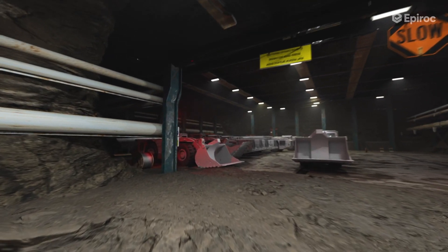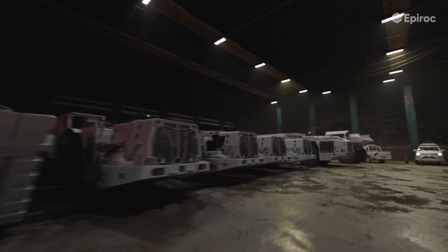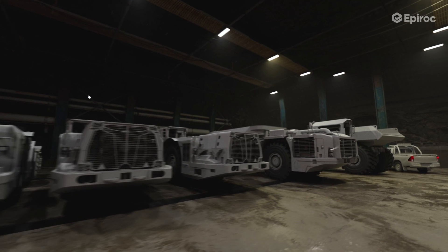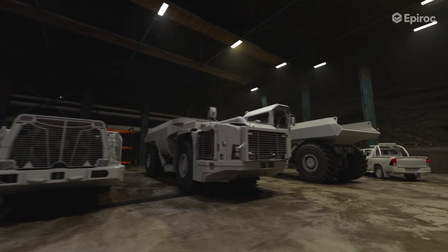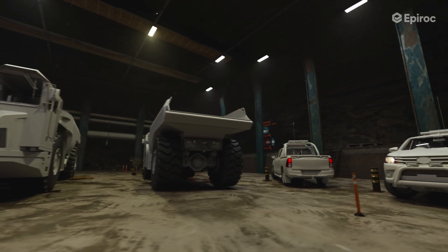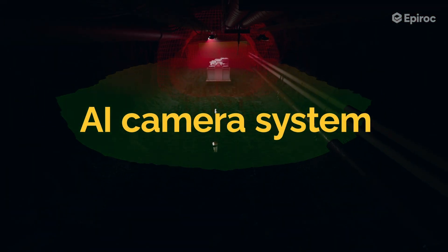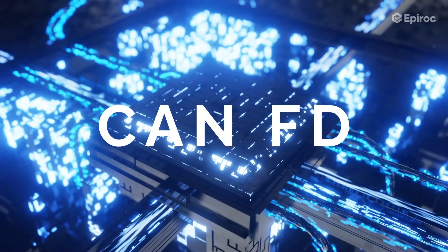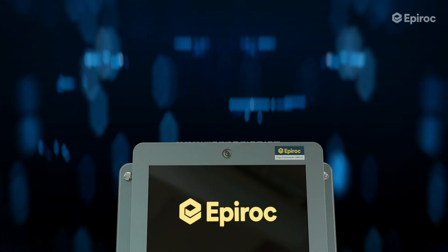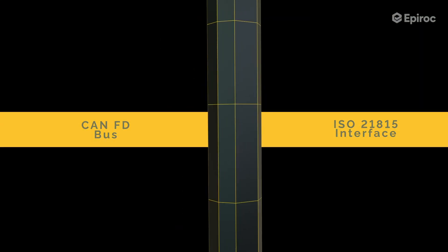Understanding that one sensing technology doesn't fit all scenarios, machines, or mining environments, the Titan system integrates a variety of in-house developed sensing technologies. Our sensing technologies include ultra-wideband time of flight, magnetic field sensing, and artificial intelligence cameras with object detection. A high-performance CAN-FD bus is used as the communication protocol of the system, ensuring reliable high-speed communication that is future-proof.